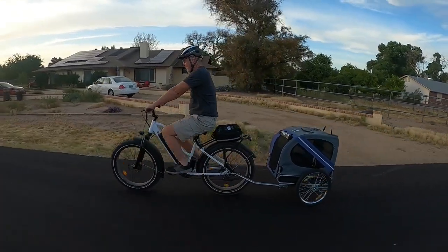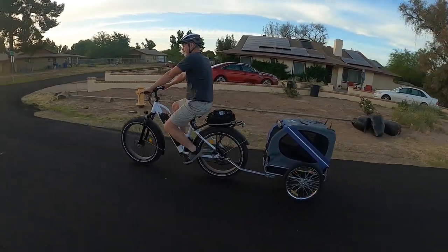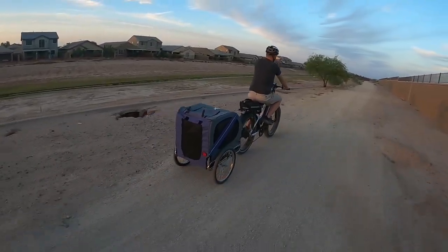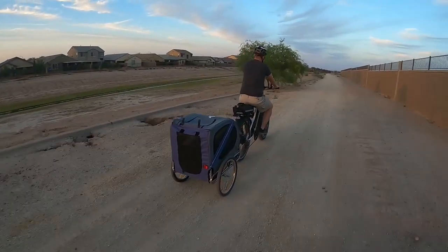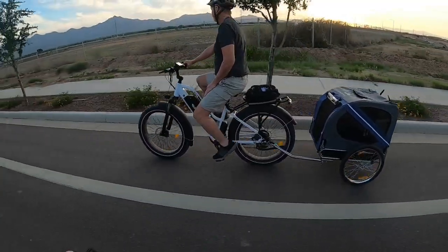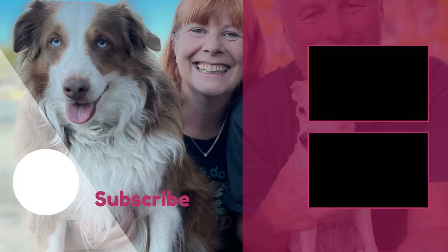If you love taking your pets on bike adventures, this pet trailer from Aawesome is really great. It even comes in three different colors. You can check out the product on Amazon by using our product link in the description below the video. If you've enjoyed our video, please like and share it with your friends and family. We'd love to see your comments below. For more great outdoor gear for your pets, check out our playlist over here.